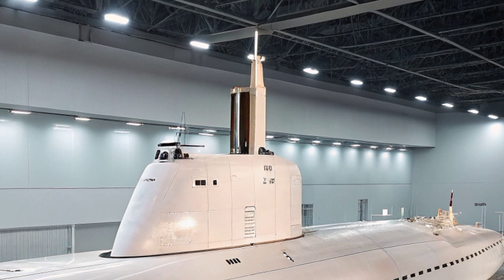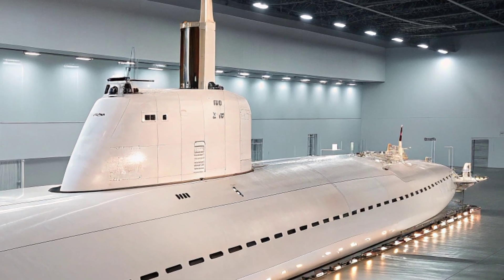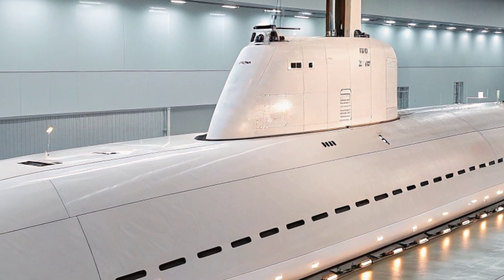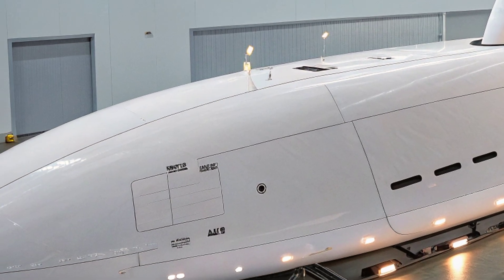Another important feature of the USS Virginia is its ability to support special operations forces. It is equipped with a reconfigurable torpedo room that can house Navy SEALs and their equipment. The submarine can deploy special forces via a lock-in lockout chamber or through the use of a dry deck shelter attached to the hull.